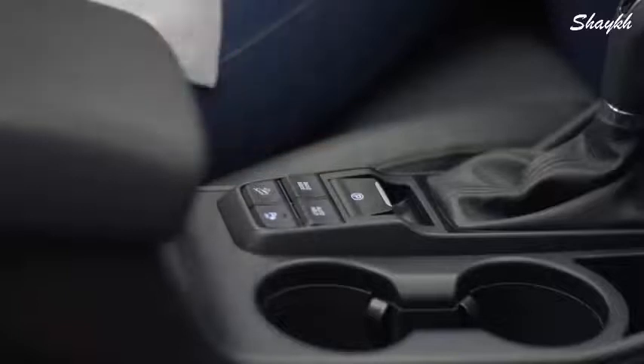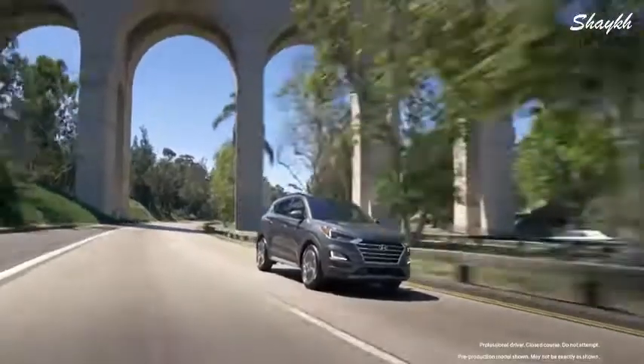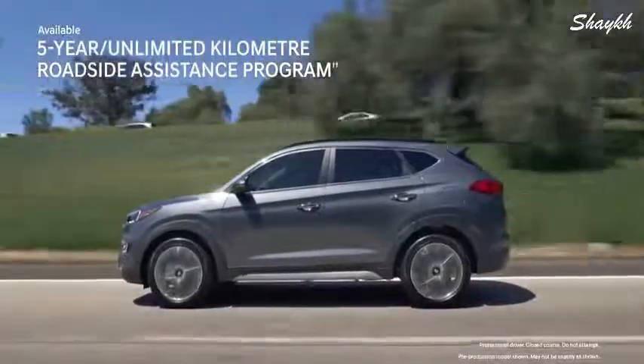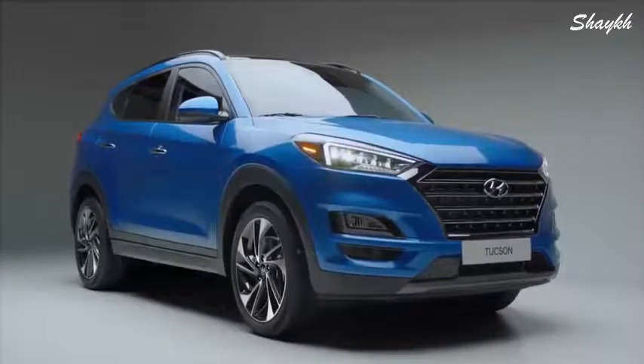With two distinct modes — Normal and Sport — you can take control of the steering response, transmission, and throttle mapping to suit your preferred driving style, all with a simple push of a button. Drive with confidence knowing the Tucson is backed by one of the best warranties in Canada. The 5-year unlimited kilometer roadside assistance program is available 24/7. Let your next adventure begin with the new 2019 Hyundai Tucson.